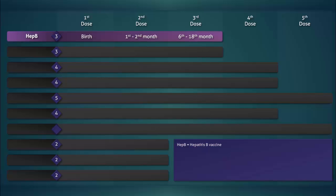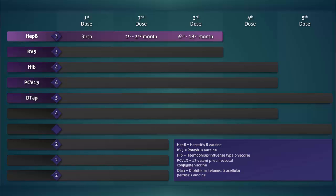Next is a group of five vaccines that are often given together: the rotavirus vaccine, the Haemophilus influenzae type B conjugate vaccine, the 13-valent pneumococcal conjugate vaccine, combined with the diphtheria, tetanus, and pertussis vaccine (DTaP), and the inactivated polio vaccine.